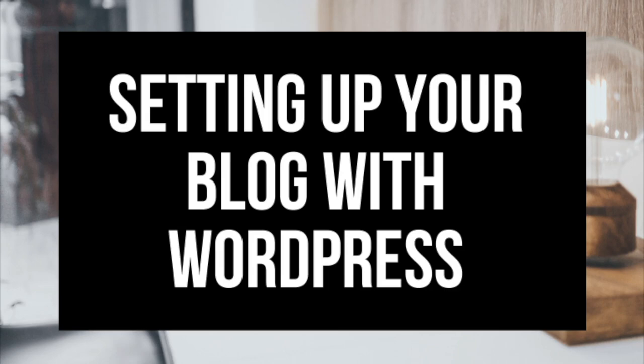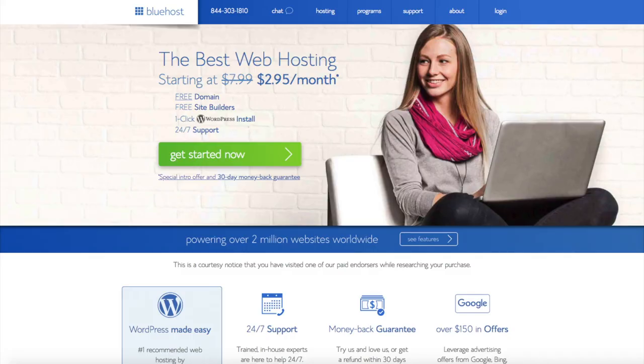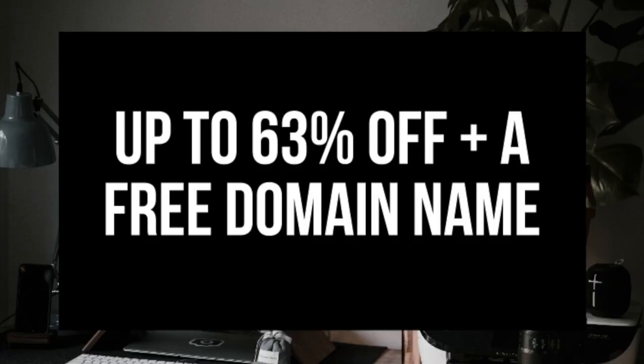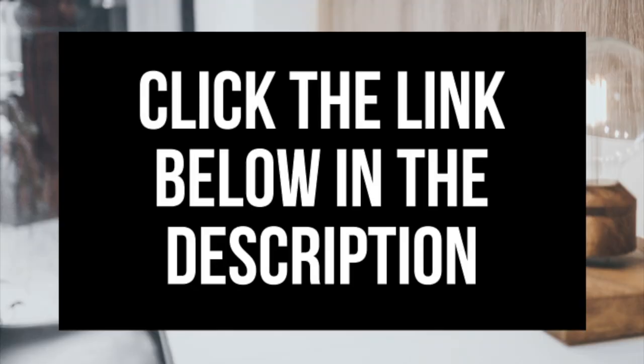If you don't have time to start your WordPress blog right this second, be sure to bookmark this video so you can come back to it later. Let's get started. The first thing you want to do is head on over to Bluehost via the link I provide in the description. With Bluehost you'll be getting a free domain name and up to 63% off web hosting — make sure you click the link in the description to get this great deal.